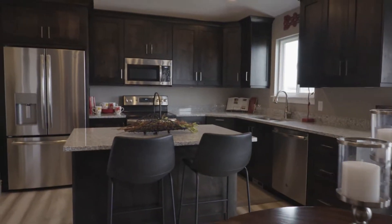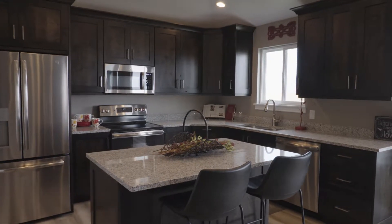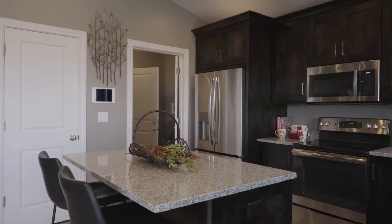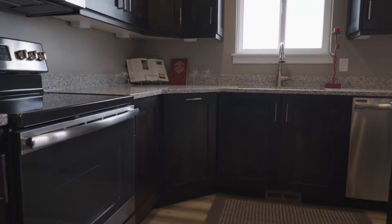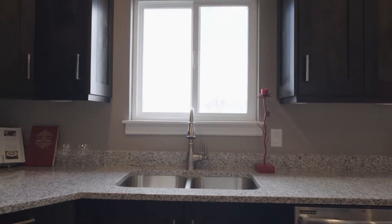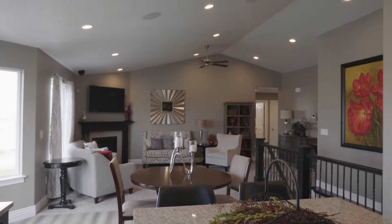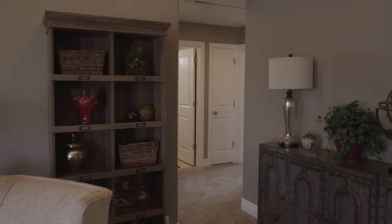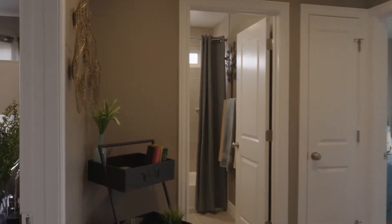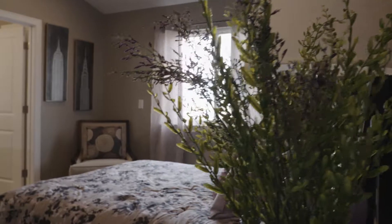Of course you can change the style and design in the design center, but these are the standard features, which are beautiful and really tastefully done. Very great workmanship and quality. As we continue walking through, all your appliances are included as well — you even get the fridge — so there are no surprises. One of the other nice things is he's really quick on building homes. If you want to build another home, how long does that take? You're at 90 days from start to finish, which is amazing.